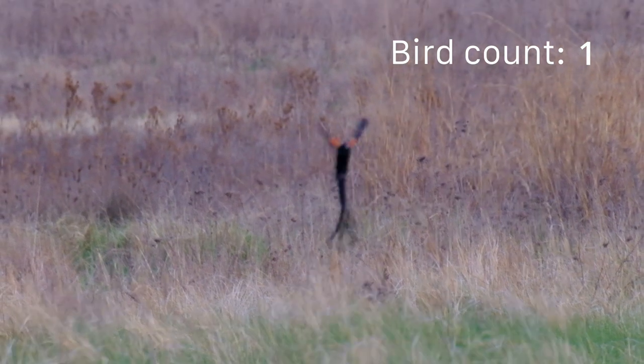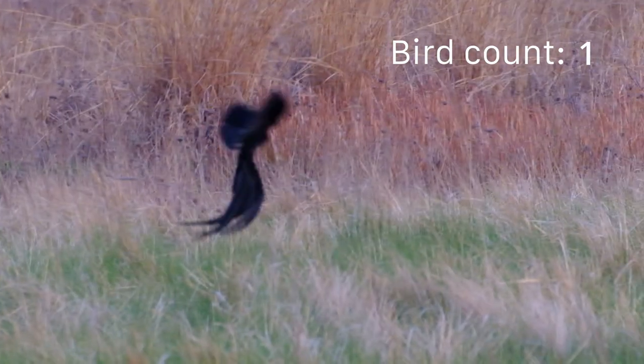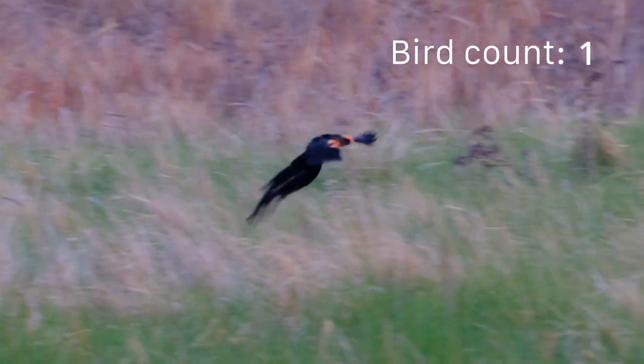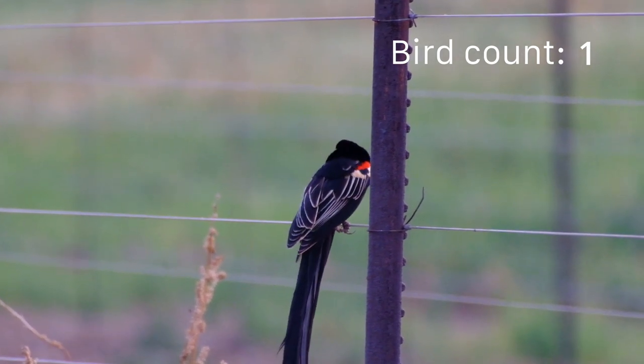These impressive tails are an interesting study in evolutionary pressure. The longer his tail, the more likely he is to find a mate. But this advantage in the mating game is a hindrance when it comes to evading predators. So one can be too handsome for one's own good.